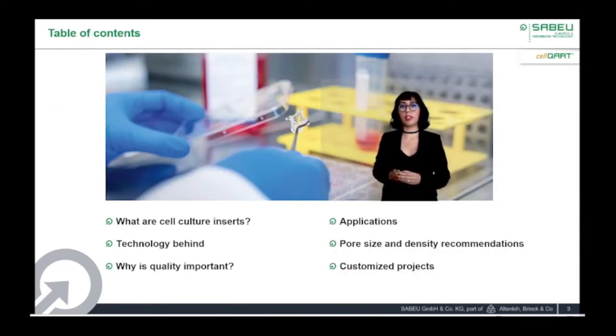I would like to provide a summary of the topics we will discuss today. We will start with a brief introduction of cell culture inserts, discussing their main features. After, we will have an overview on the membrane technology behind our cell culture inserts, and discuss why the highest quality control in production is extremely important to allow reproducibility in cell culture experiments. I will then provide application examples, as well as a guide on how to select the proper pore size and pore density for your experiments. Finally, I will show you an overview of our product roadmap, in case you are interested in a customized cell culture solution.